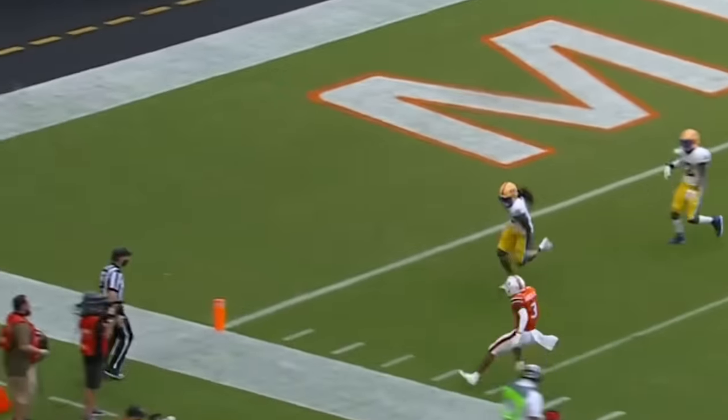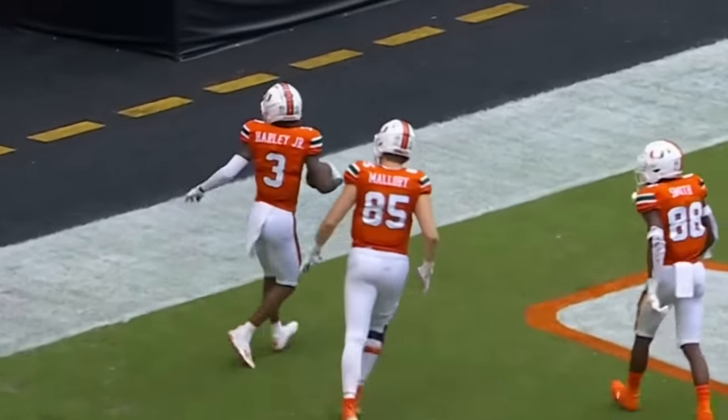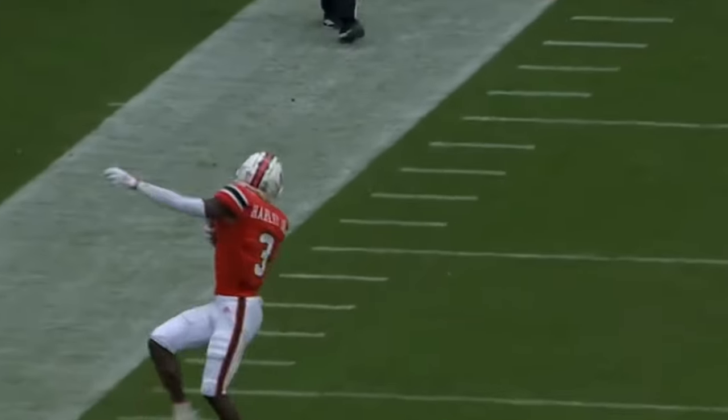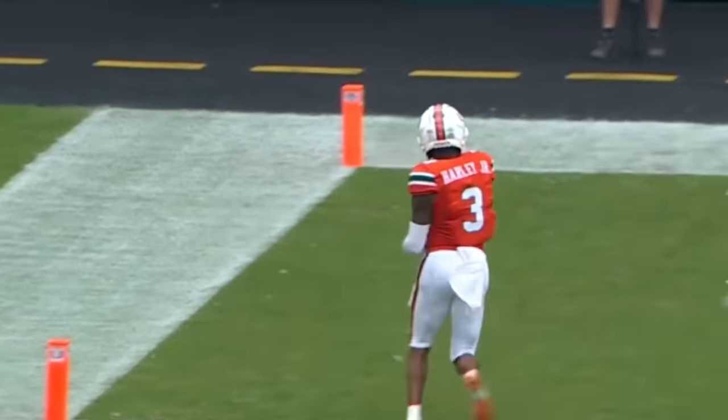Pressure on the edge. King steps up, gets away from it, has a receiver wide open — that's Harley. Spins his way into the end zone. Good job, D.R. King — stepping up, finding space in the pocket, and just a wide open receiver for Mike Harley all the way down for a touchdown.